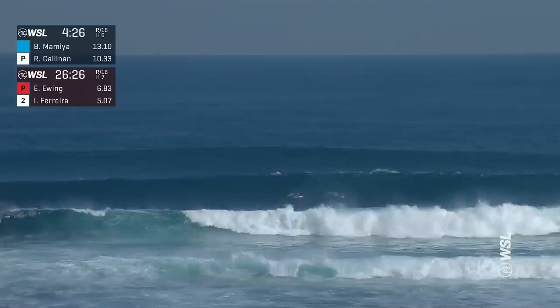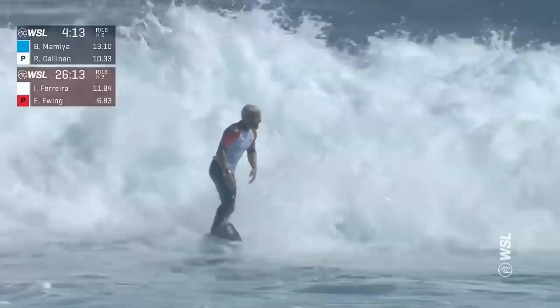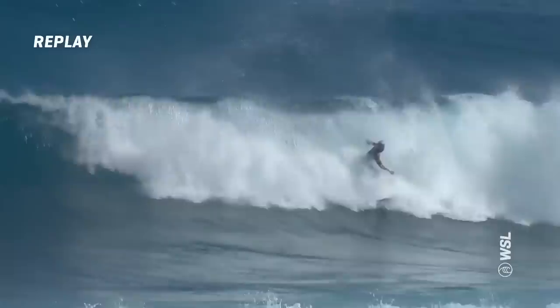This is what it used to be in the 70s and 80s. But here we go — we have someone looking out the back. Yeah, it looks like Italo now, so staying busy. Third ride — 6.77 for the frontside air rotation. Just gets a little restricted on that final hit there, just tackled by the whitewater a little bit.